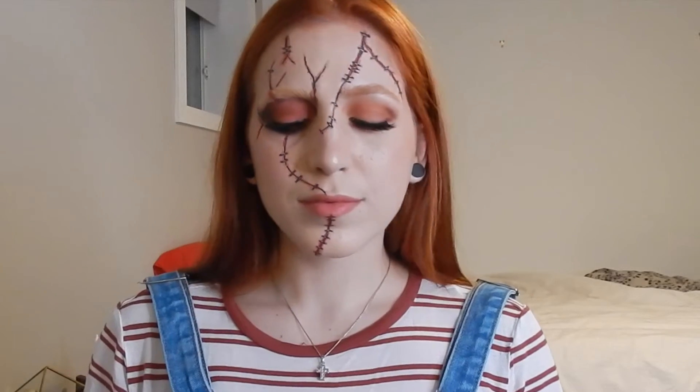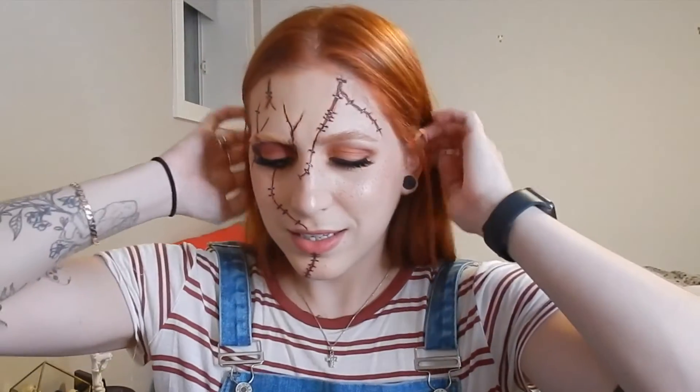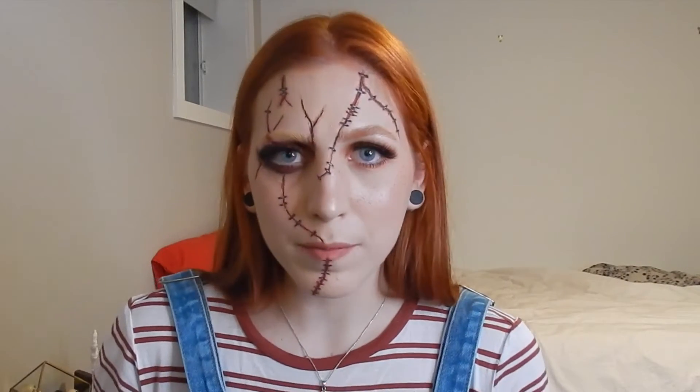Hi, my name is Naomi, I'm Angie Looks. Welcome back, welcome to my channel. So today, in case you didn't notice, we're gonna do Chucky because I'm ginger and I love Chucky.